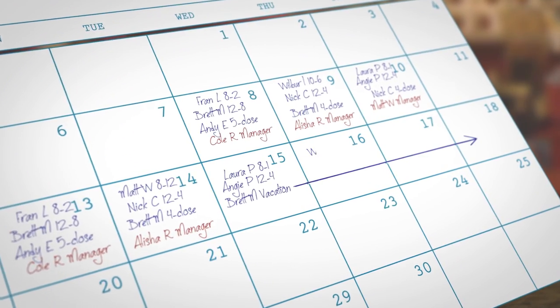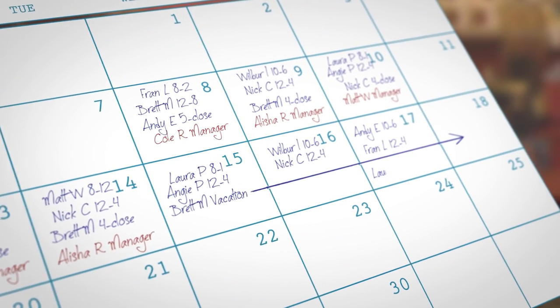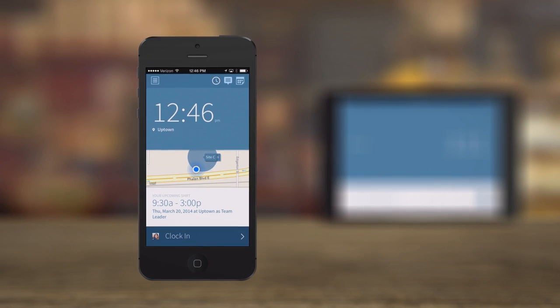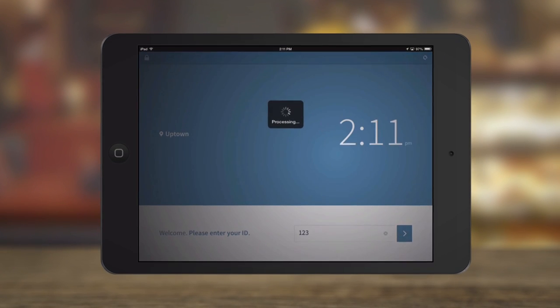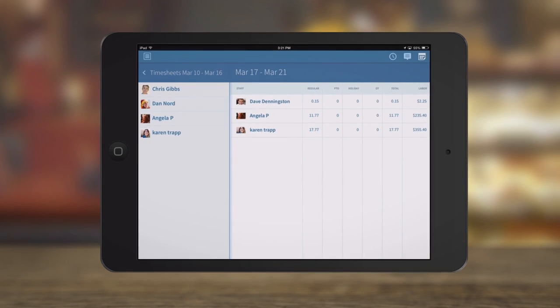Adding up timesheets and tracking your employees' hours takes up a lot of time that you probably don't have. With When I Work Attendance, employees can clock in and out of their shifts from their mobile phone or a time clock terminal, like an iPad, making it really easy for you to keep track of how many hours your staff has worked.